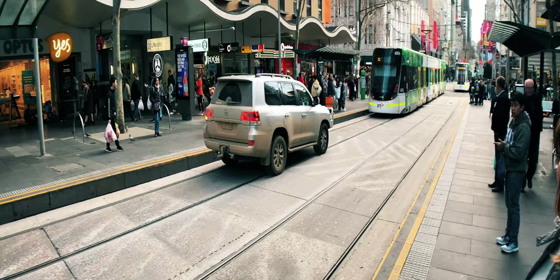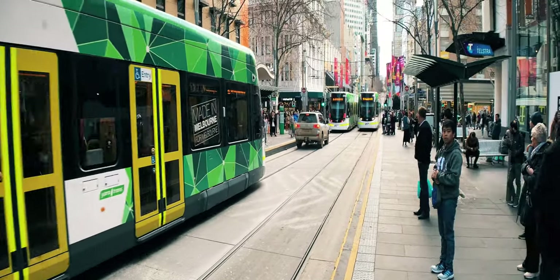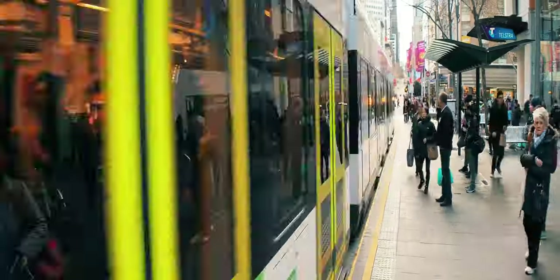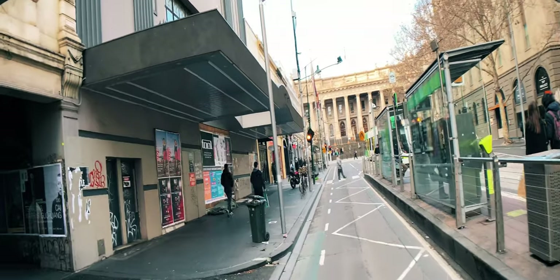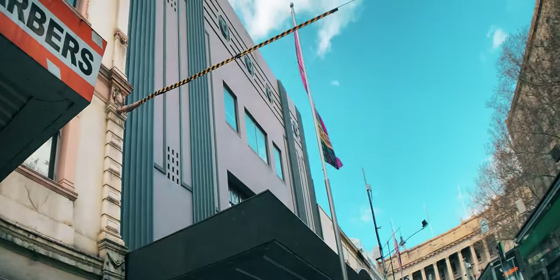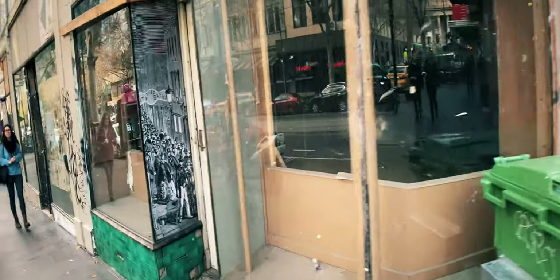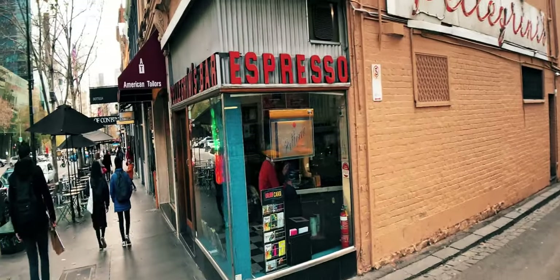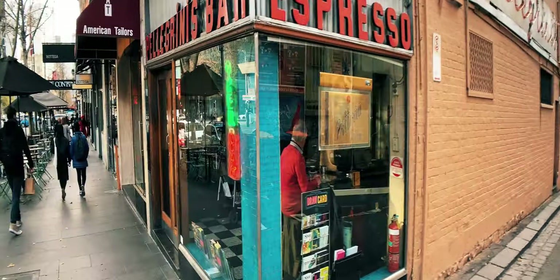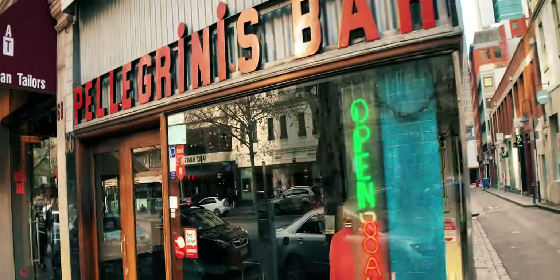Now we're going to catch a tram down to Pellegrini's, where it all started. You can tell where all the tourists are — this guy is driving in a tram lane. The wide angle gets everything in — nice cinematic quality. This is where the coffee culture of Melbourne started: 1954, the first espresso machine in Australia, brought by Italian migrants.